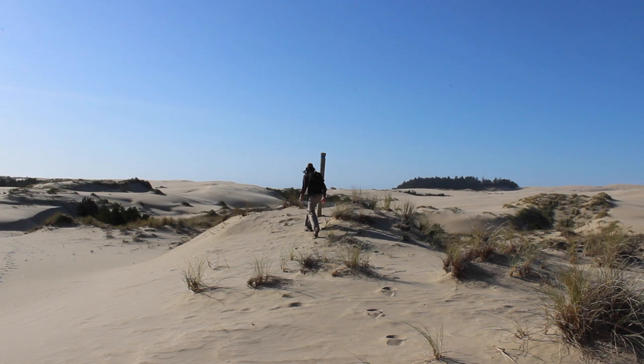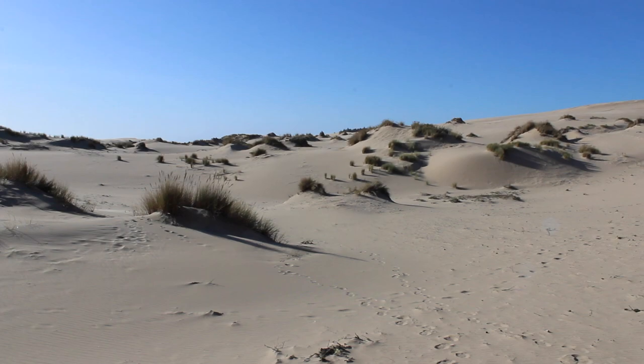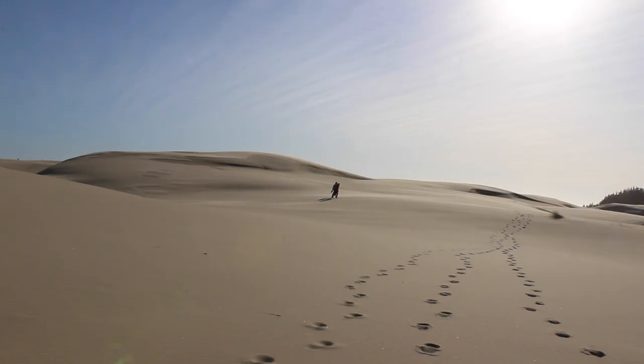Close to the forest part of the trail, there are some patches of tall grass that dot the landscape, but as you venture forward, all vegetation is left behind and there are only massive piles of sand all around you.